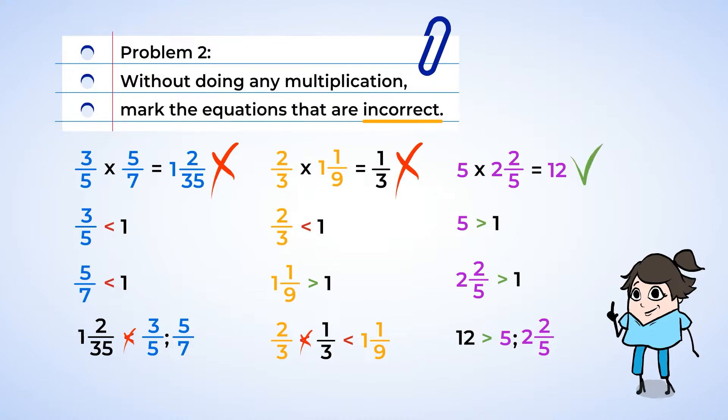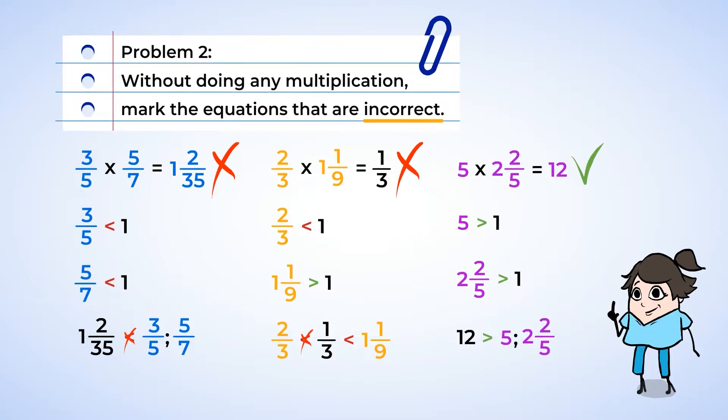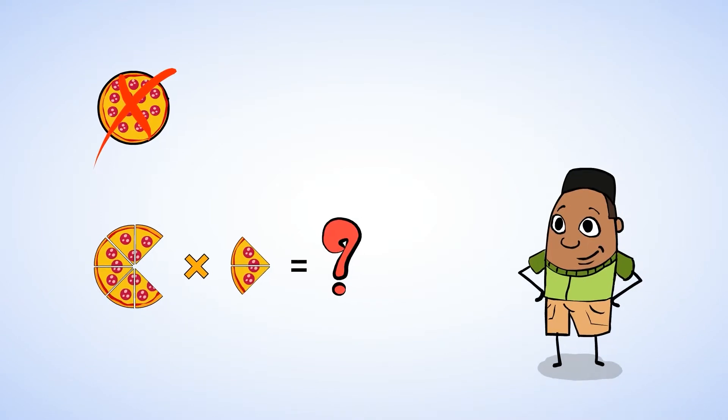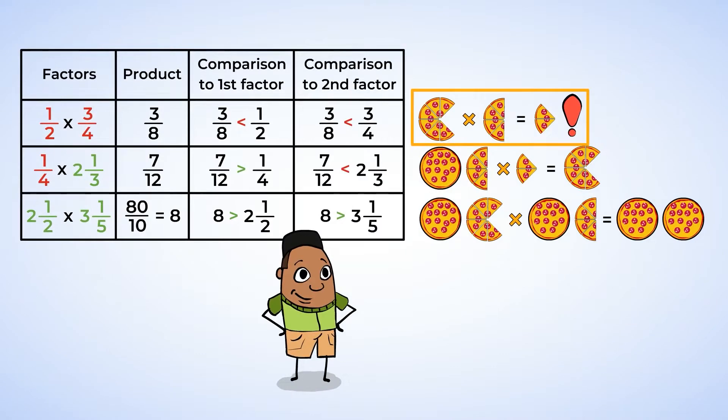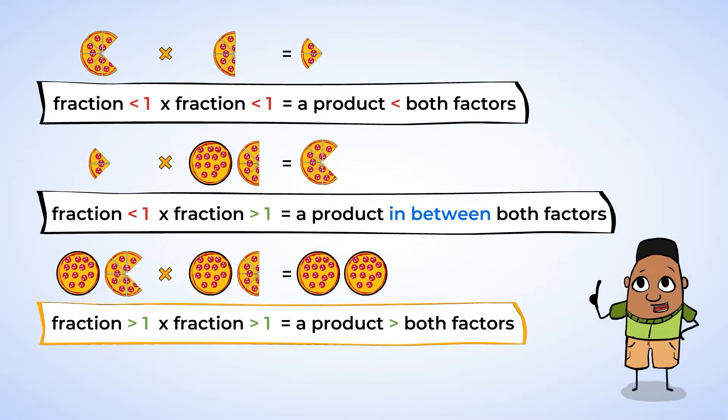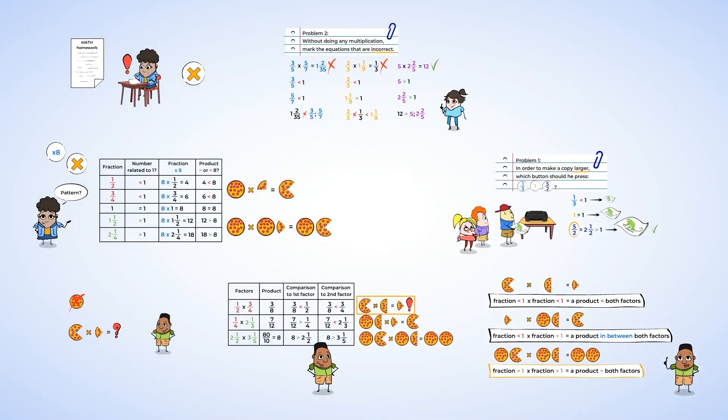Fantastic work today! We were able to look at multiplication of fractions and see how the factors can affect the product. When two fractions that are less than one are multiplied together, the product is smaller. We also learned that when working with fractions, if two numbers that are greater than one are multiplied together, the product is greater. See you in the next video, my mighty mathematicians!